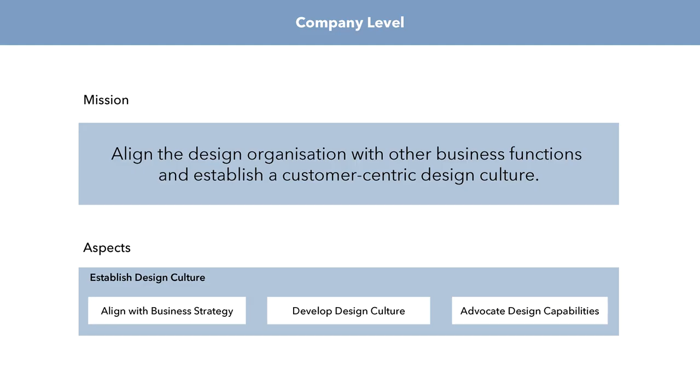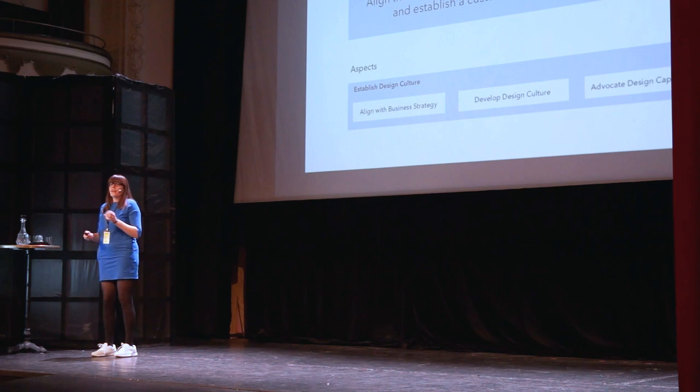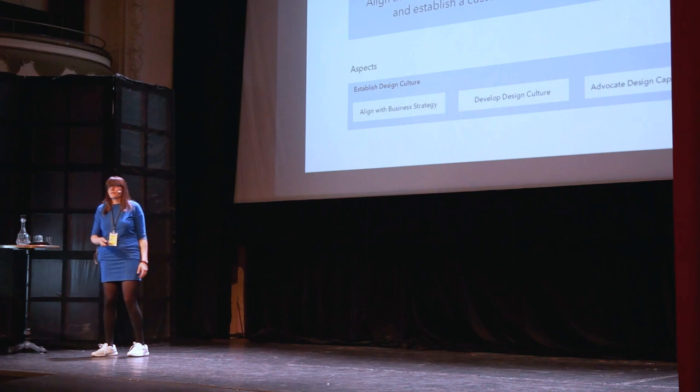At the company level, the design leader's mission is to align the organization with other business functions and establish a customer-centric design culture. The aspects that come with it are: align with business strategy, develop a design culture, and advocate design capabilities. Behind each of these aspects there's a whole set of methods and tools to achieve this. I really just want to give an overview of areas to focus on — the framework doesn't prescribe the best way to do this, because every organization is different and needs different things.